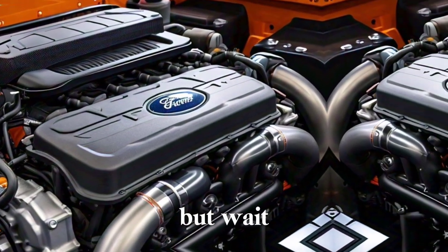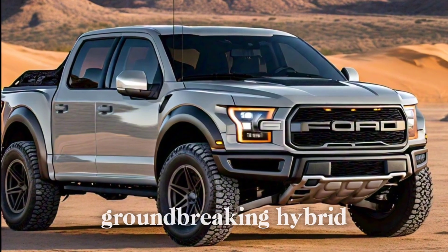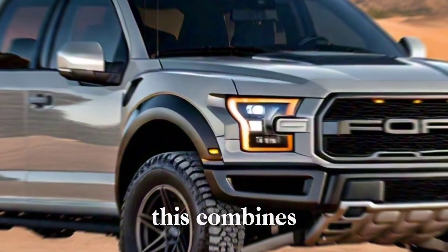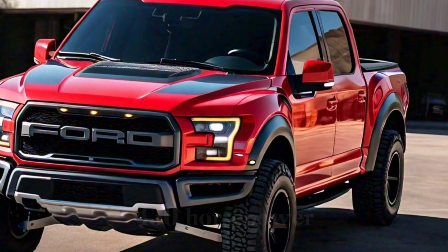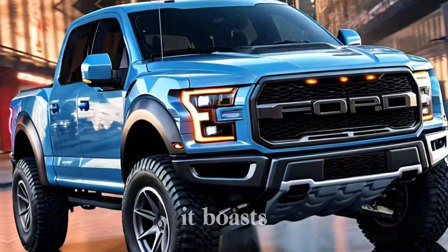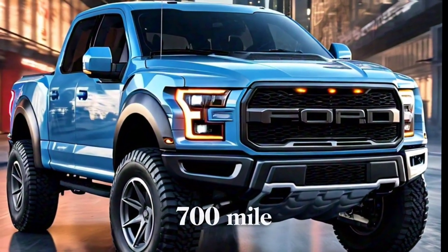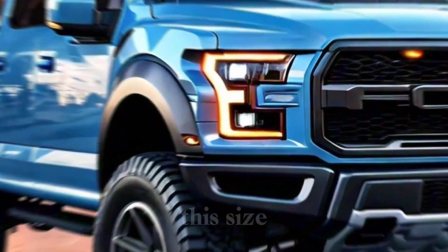But wait, there's more. The F-150 offers a groundbreaking hybrid powertrain. This combines a 3.5-liter V6 with an electric motor, cranking out a whopping 430 horsepower and insane torque. Plus, it boasts an estimated 700-mile driving range on a single tank. That's incredible for a truck of this size.